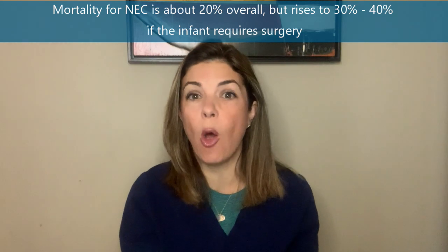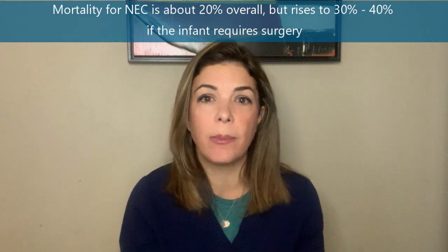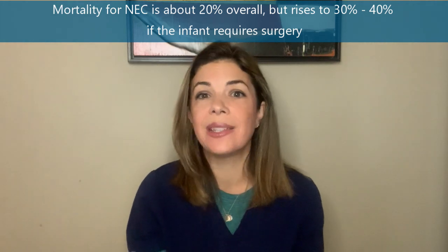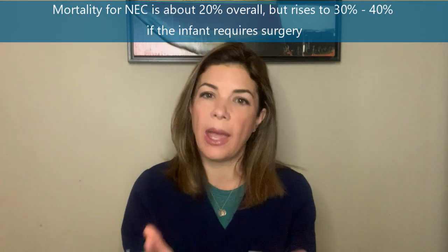Let's start with mortality. Based on several large studies, the mortality from NEC overall is about 20%. But if a baby ends up needing surgery, then the mortality is really higher than that — somewhere between 30 and 50%. Thankfully, most babies don't end up needing surgery.